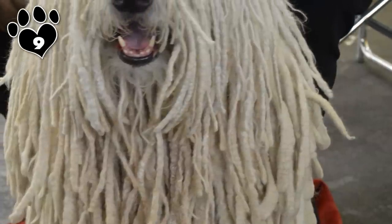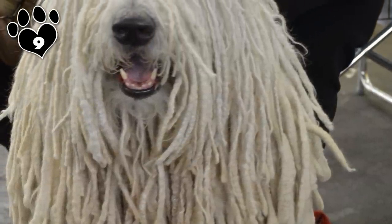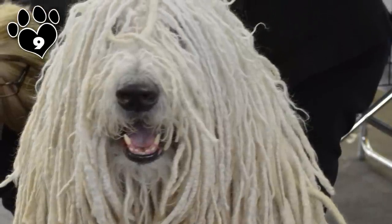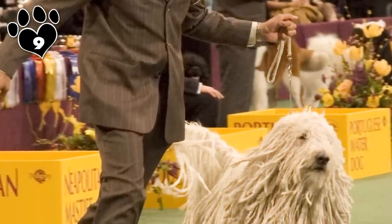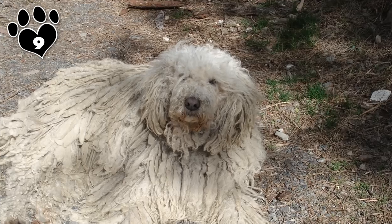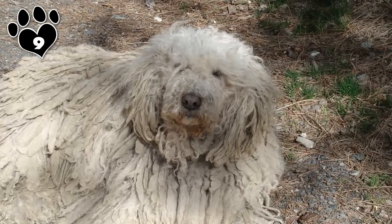Being intelligent and easy to train, along with a low intensity level, makes the breed a better choice for those not highly skilled in dog training. Obviously, this dog comes with responsibilities. You need to be a confident leader to win the respect of your Komondor. The meek and the inexperienced dog owner need not apply.